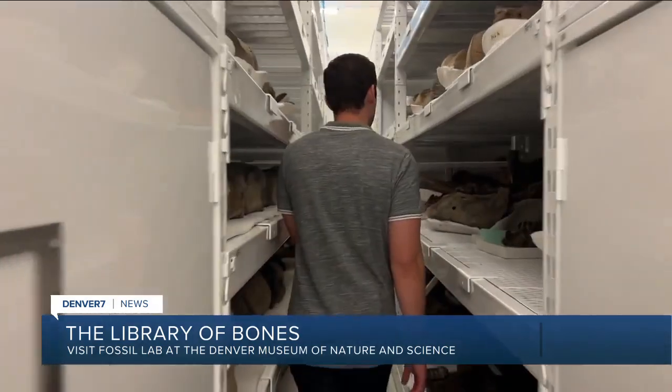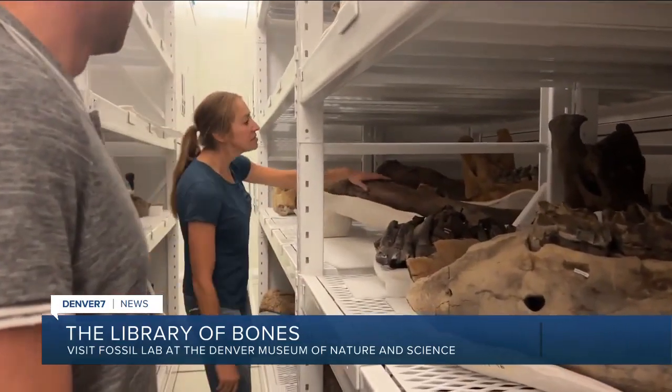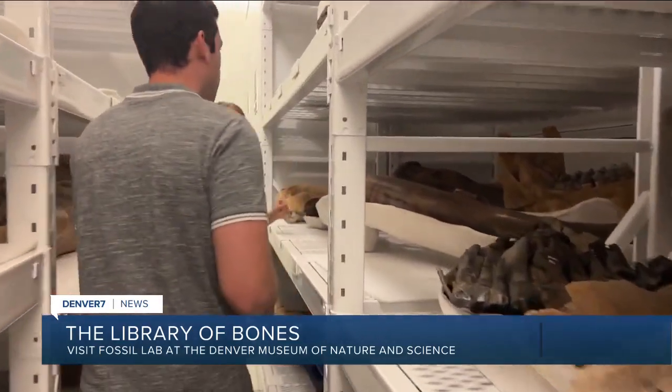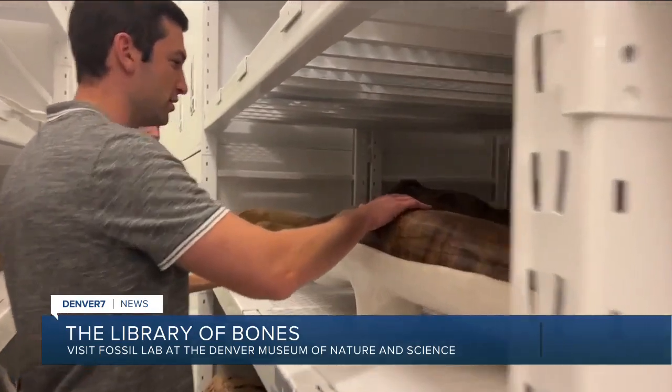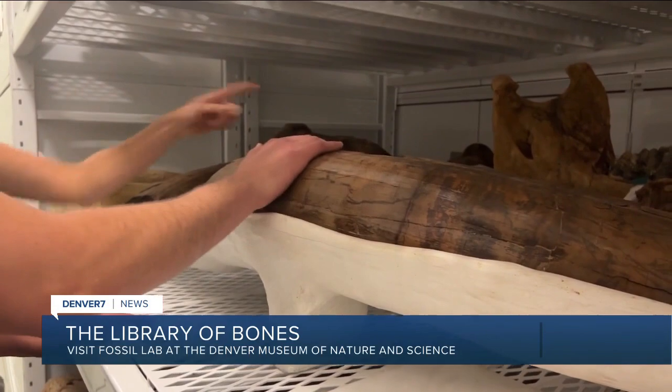These are giant mammoths and mastodons, and this is a big mammoth jaw — or mastodon jaw, sorry. And a big tusk. Whoa! Is there like a whole mammoth tusk? Correct. Whoa. Mastodon jaw.